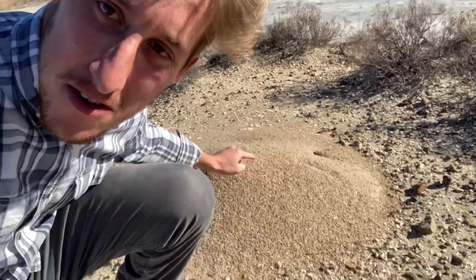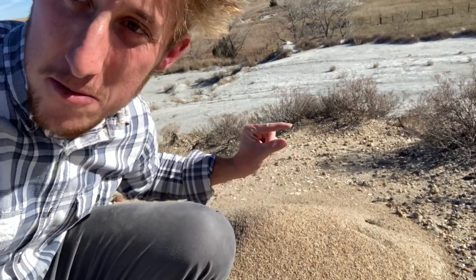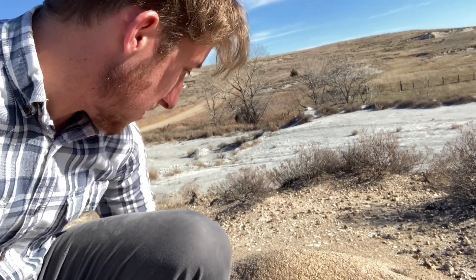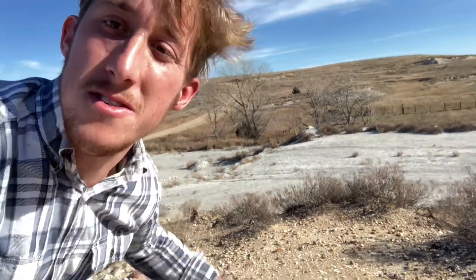One tip I got from a couple of people online is to look at these big ant hills for microfossils, because the ants digging through the gravel sometimes bring up little fish teeth or shark teeth, and then you can just pick them off the top of the stack. So I'll look around here just a little bit. Don't expect to find too much, but it'd be really cool to find some sort of tiny fish tooth or something that the ants already brought up for you.